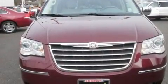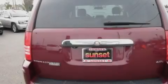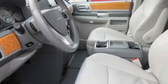Its top features include memory settings for the seat positions so you can recall your favorite alignment with the push of one button, a sunroof, a navigation system, a DVD player, a leather-wrapped steering wheel, stylish premium wheels, roof rails, a traction control system, and heated seats.